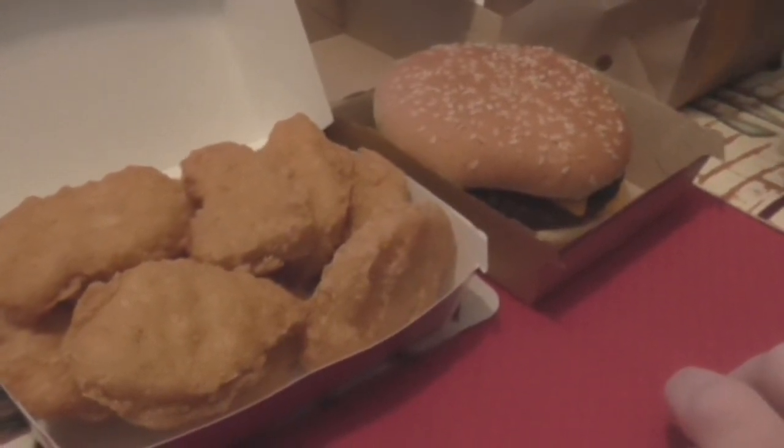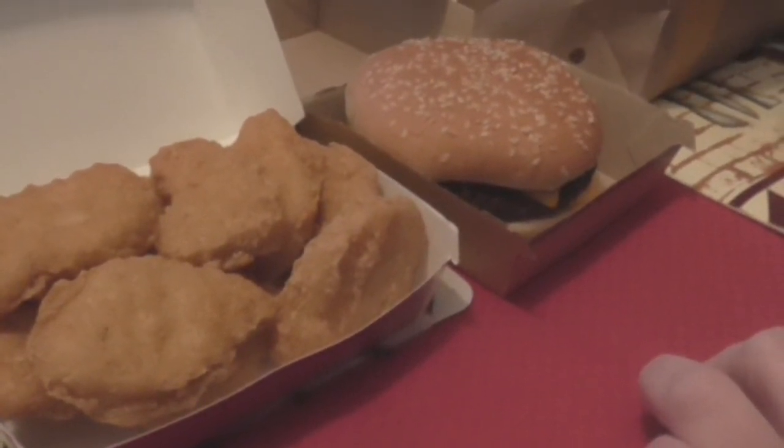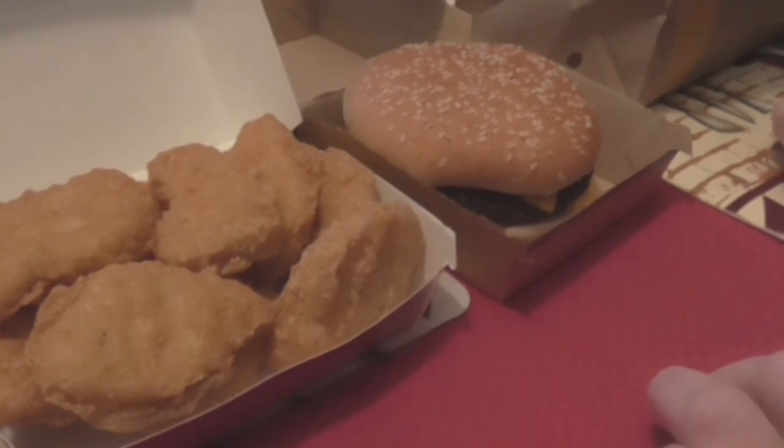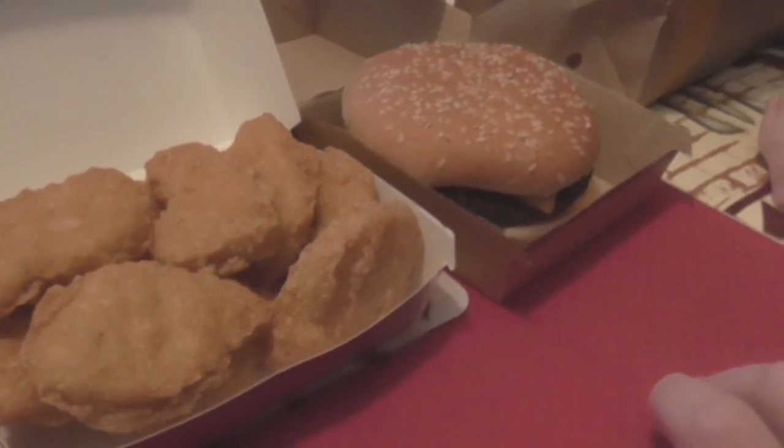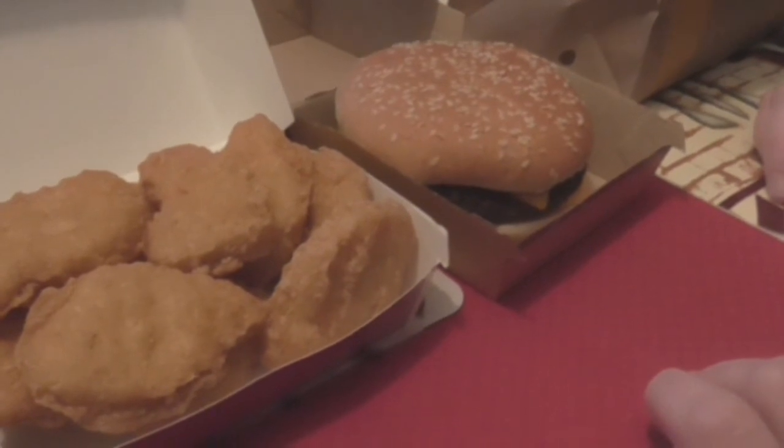Just my opinion, but getting the same great food at a better price — I think it's a real good deal and I think you should go out and pick some up sometime. Till the next video, please comment, rate, subscribe. Bye!